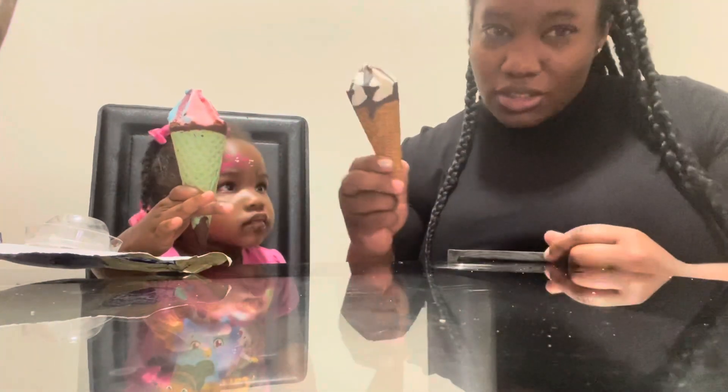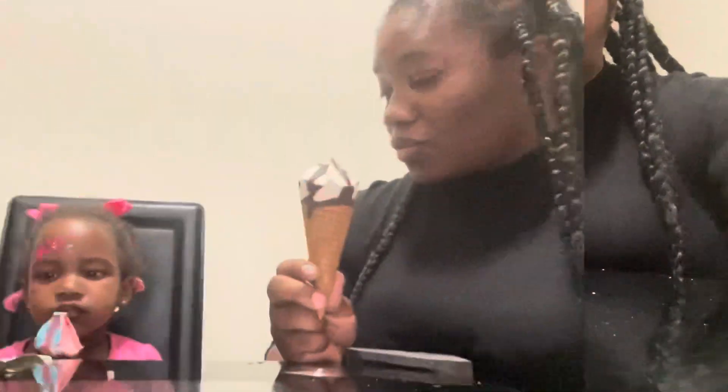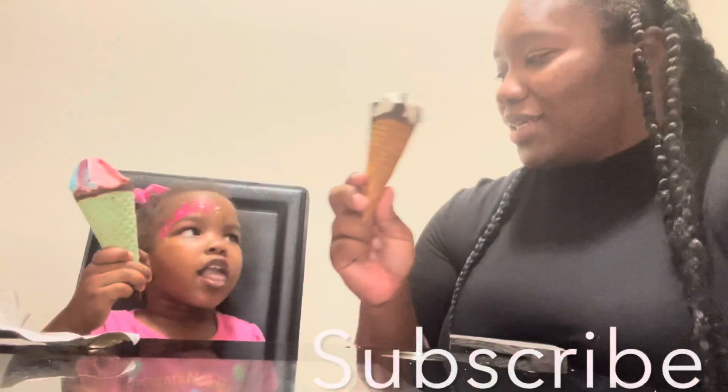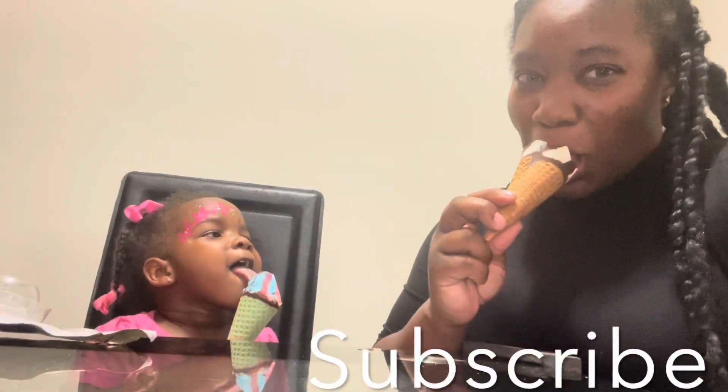Vanilla with chocolate fudge, and it's just a regular waffle cone. Yours looks cute — I like yours, the unicorn thing. You like your ice cream? It's good!